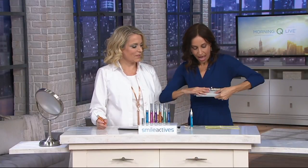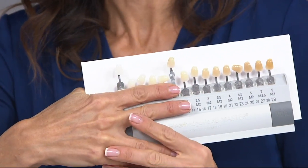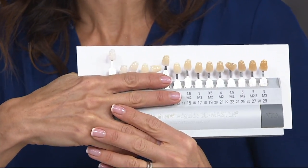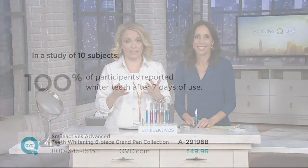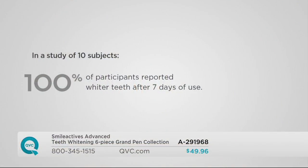We are giving you a shade guide, so when you get home you want to see where you are. This was the shade guide that we used to do the study. This is ten shades brighter — look at that difference. You can go up ten shades brighter in seven days. If your teeth are a little bit darker, it might take a little bit longer to get where you want, but that's okay because you'll still be using this every single day. You don't have to make an appointment or get into the dentist. It's convenient — you see results in up to seven days, and you are getting a set of six for less than $50.